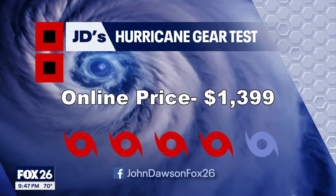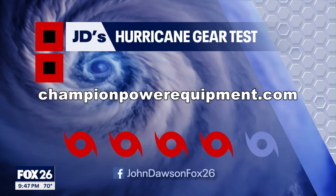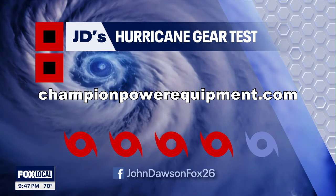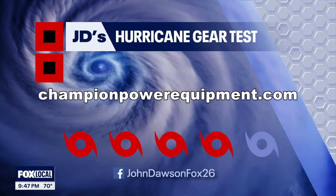How do you power your appliances when the electricity goes out? Tell me in a comment on my YouTube channel — just search for meteorologist John Dawson.